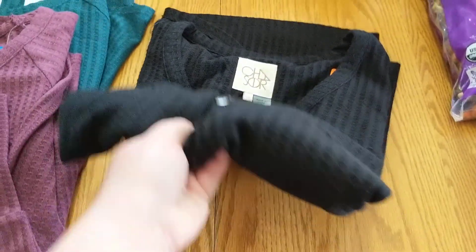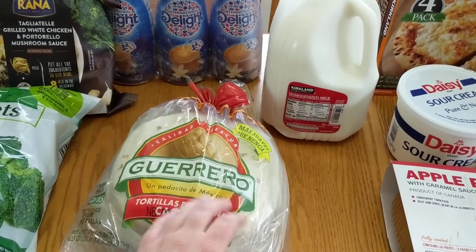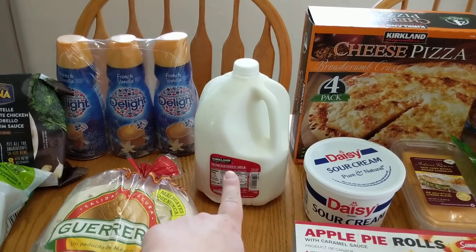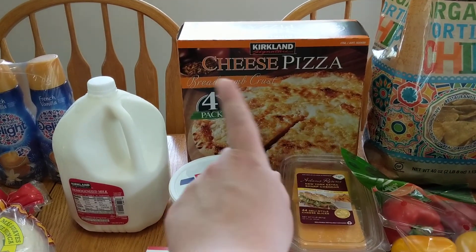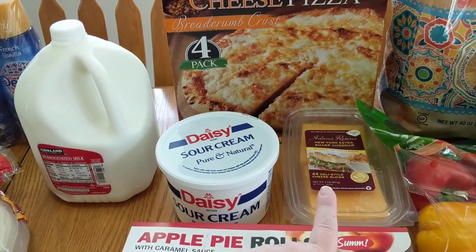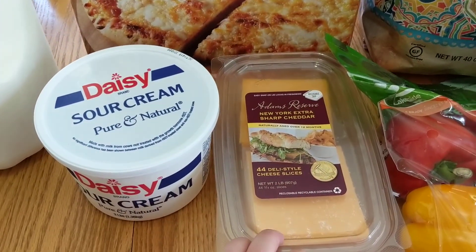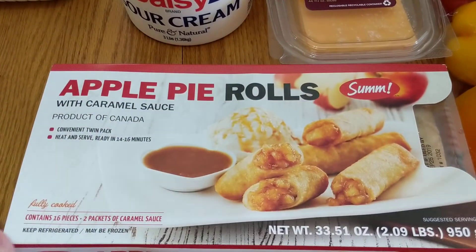We got some tortillas — again a staple in our house. We got some French vanilla coffee creamer, whole milk for the little one, four cheese pizzas because we do pizza night almost every week, some sour cream, and the Adams Reserve New York extra sharp cheddar cheese slices — those are a staple as well.